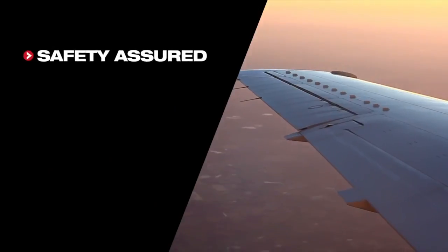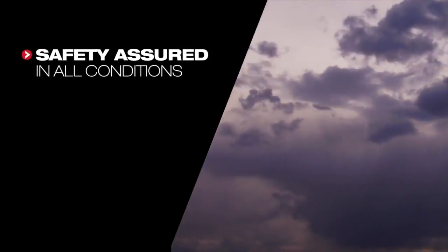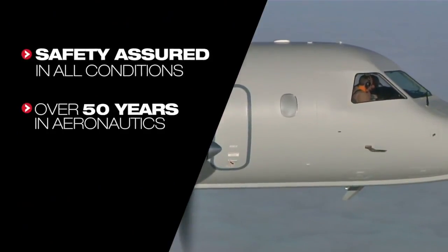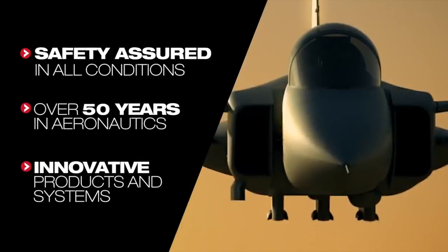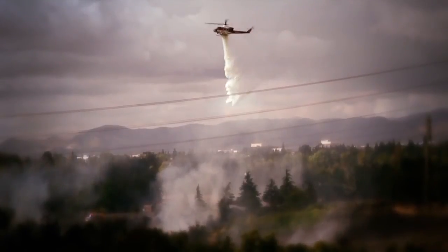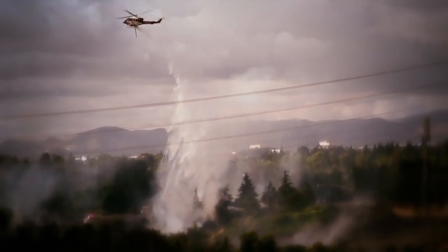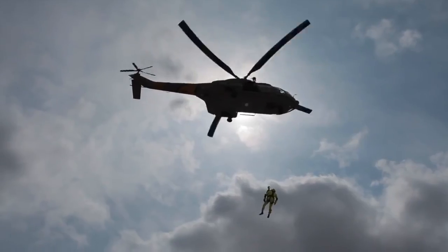We believe that safety should never be compromised, especially when flying in hazardous conditions. Saab Avionics suite combines years of skill and innovation to create the safest possible aviation solutions. Our solutions use technology that enhances operations, increasing pilot awareness and control through various systems and products.